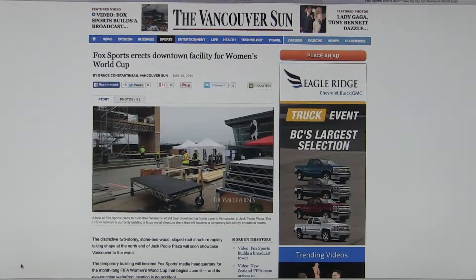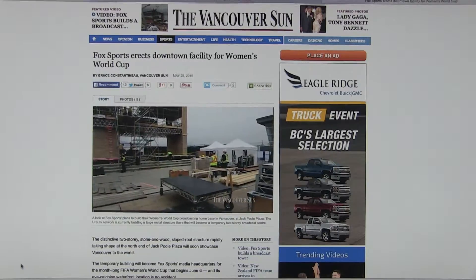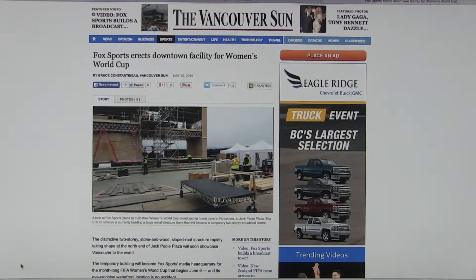Everything you see here is on eight feet. We have up to 75 people on site at any given time, and we're right on schedule.